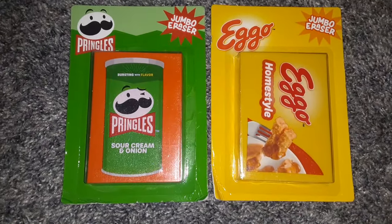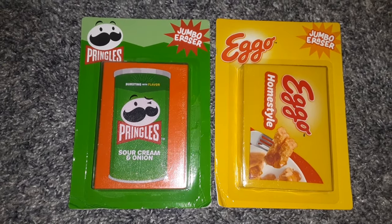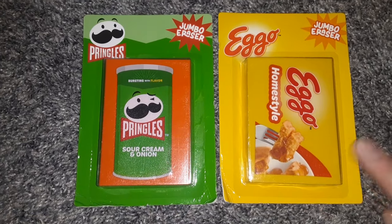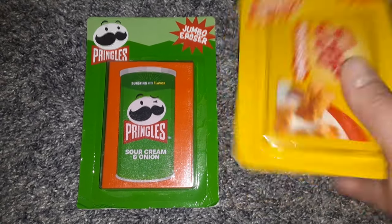I found these really cute jumbo erasers — there are a lot of different varieties. My kids chose the Pringles ones, and I chose the Eggo Waffle ones. I just thought these were so adorable.